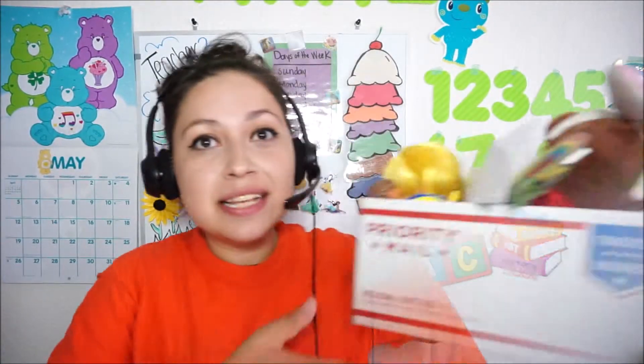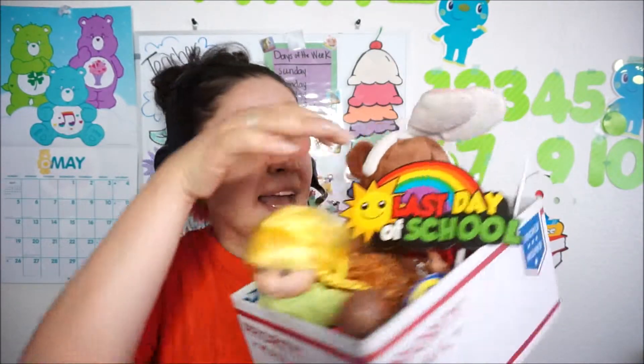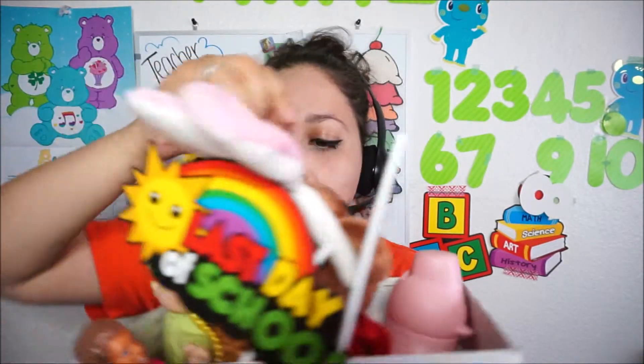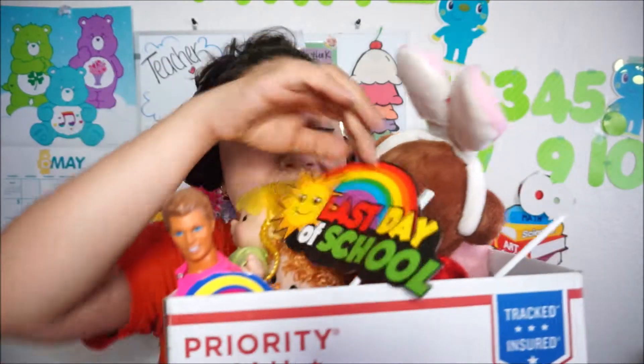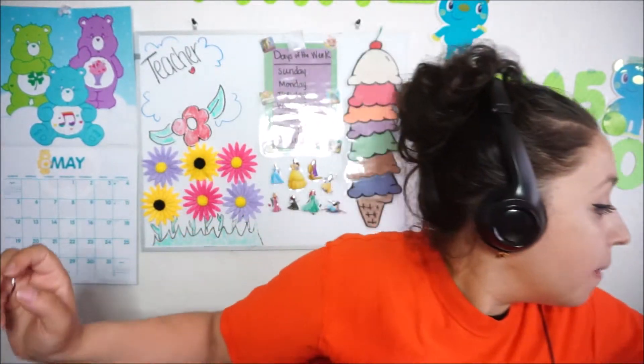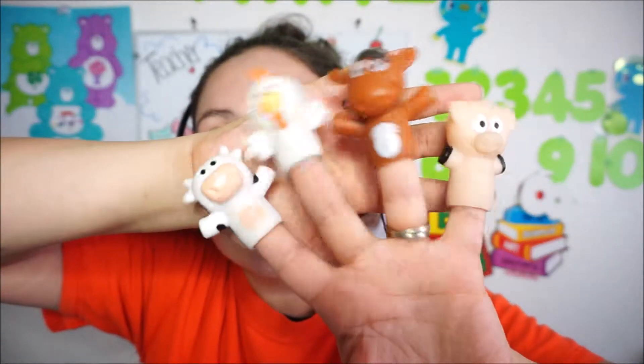I keep all my small props in a tiny box. I have a paper plate, a little doll, a little monkey, a pig — that's Ham from Toy Story — a can, and a Barbie. These props help with teaching. You can use them alongside your slides to make the class more fun, keep the students' attention, and use them as rewards.